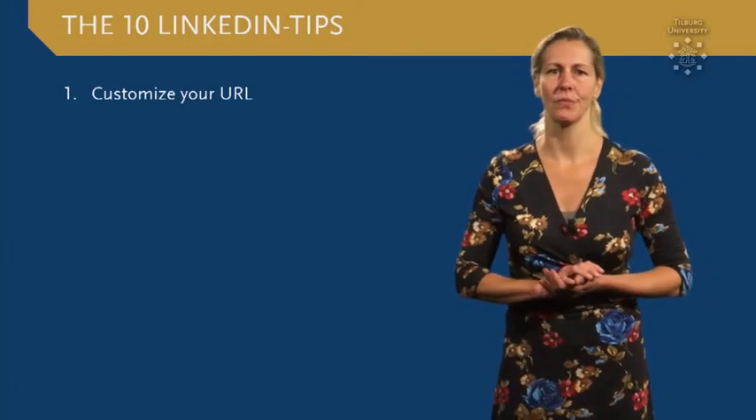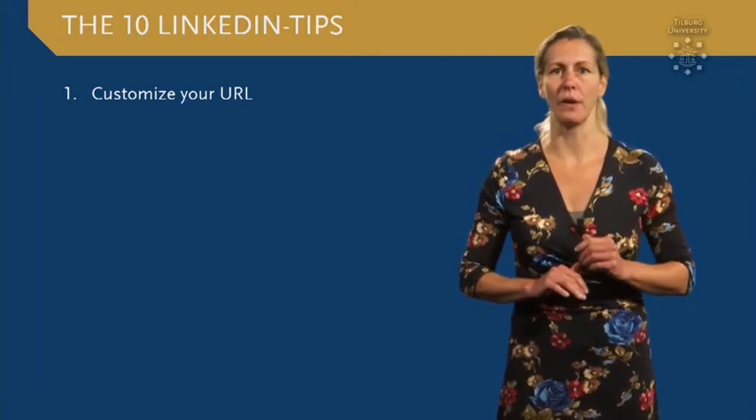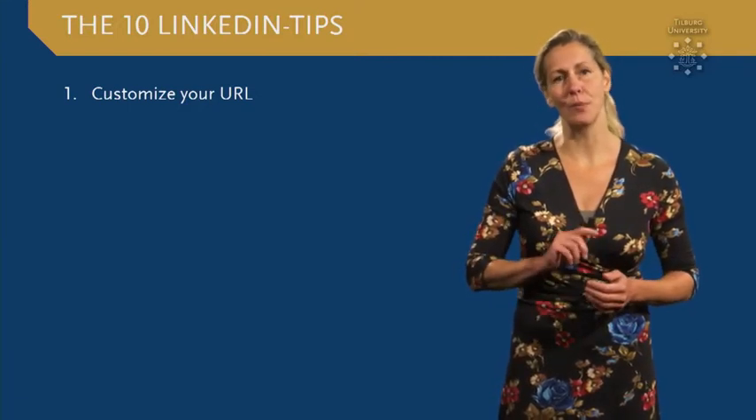Tip number one: make sure you're visible and easy to find — customize your URL to your profile. You can use this link in your email signature and put it on your resume.